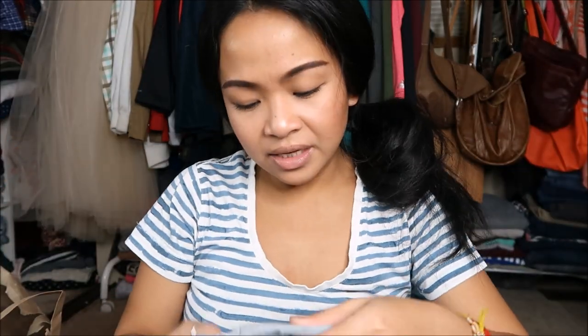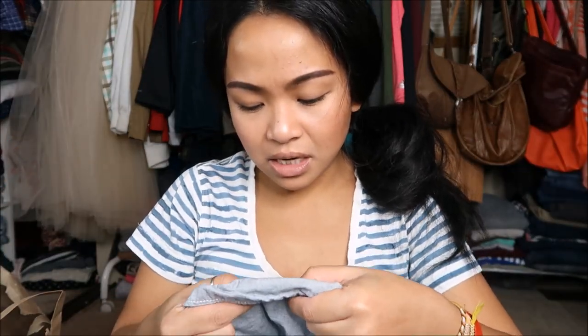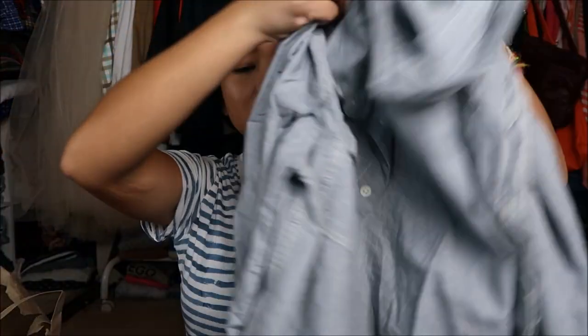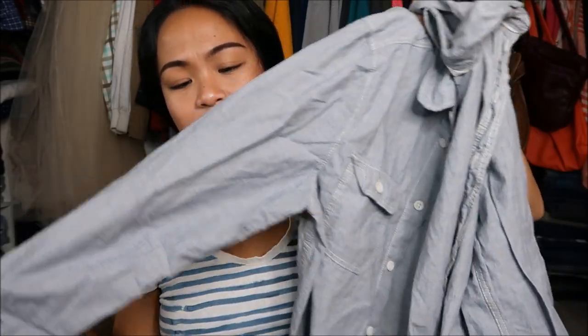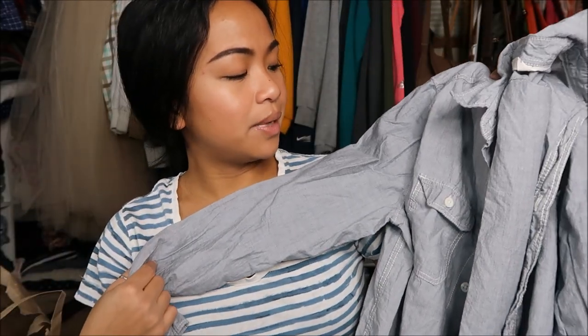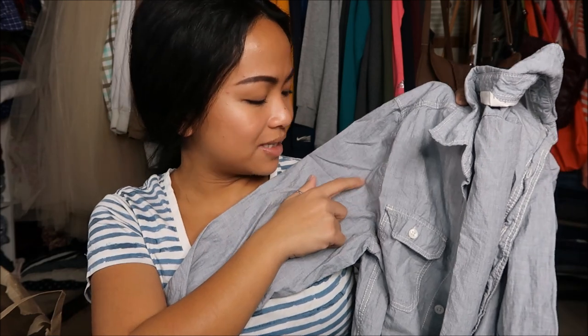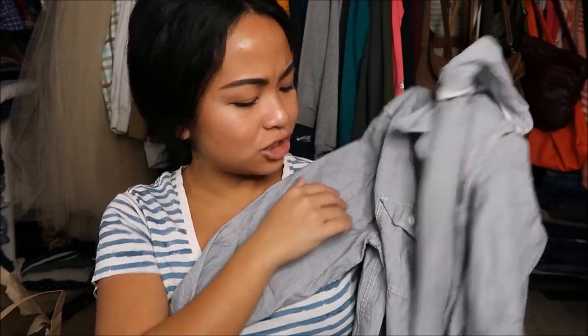The next thing that I have is by H&M in a size 13-14 youth. It looks almost like a jean type of material, but it is just regular shirt material that has almost a hue of blue gray-ish.